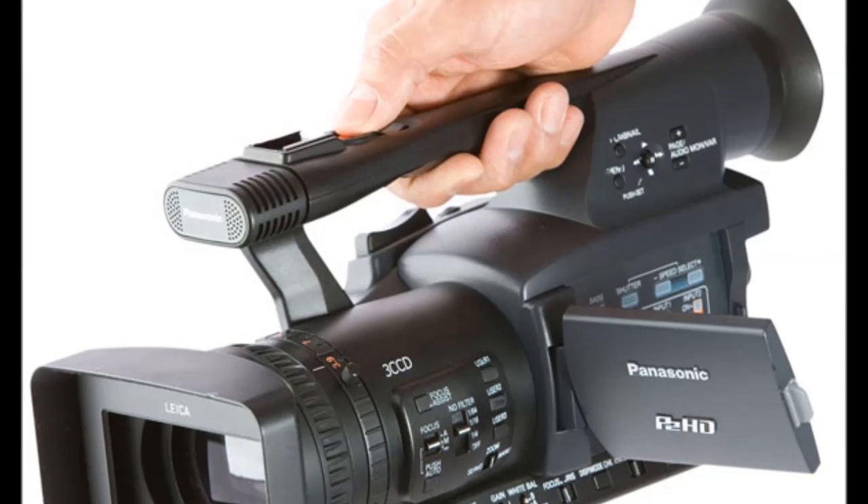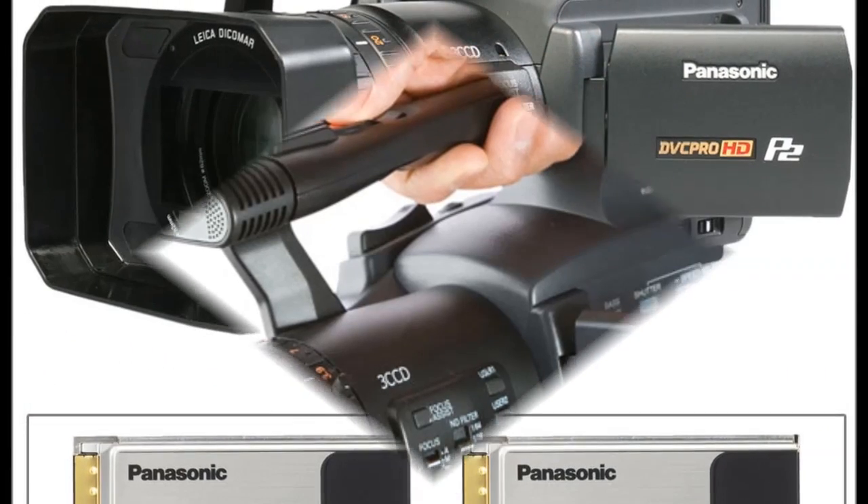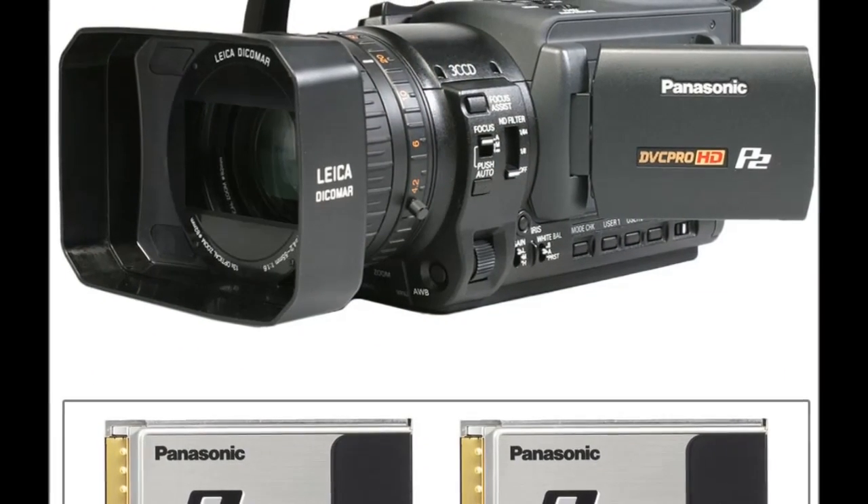Panasonic will exhibit concept models of the 3D system at its booth, Central Hall No. 3712, at NAB 2009 to be held in Las Vegas, Nevada from April 20, 2009.